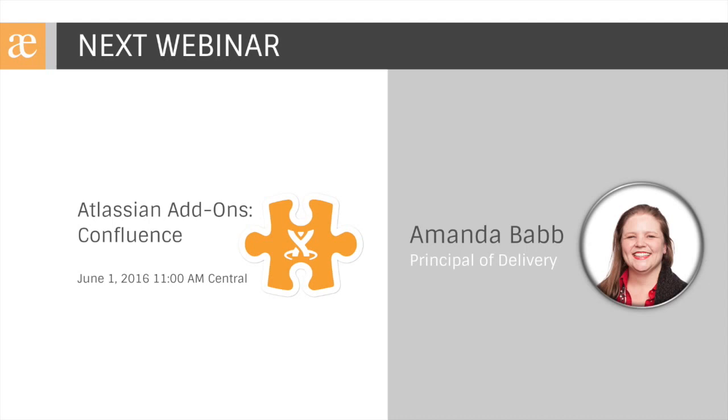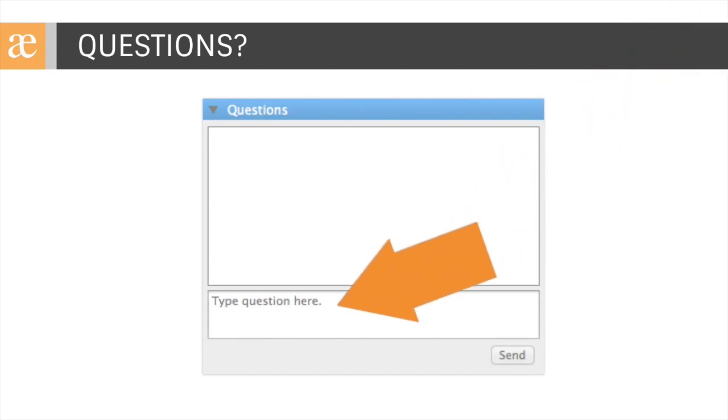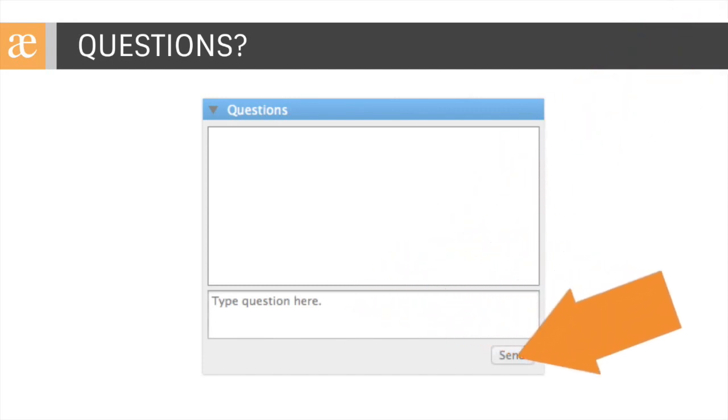We're going to talk about things like better content formatting, adding approval workflows, and changing the way Confluence looks — it's going to be great, so don't miss it. As you have questions, be sure to type those in the questions box of the GoToWebinar control panel. We'll get those queued up and try our best to answer all of them towards the end of this session.